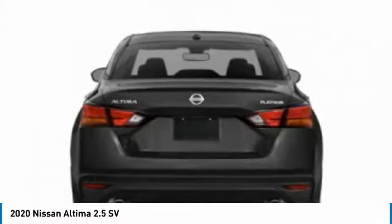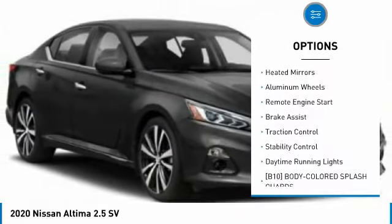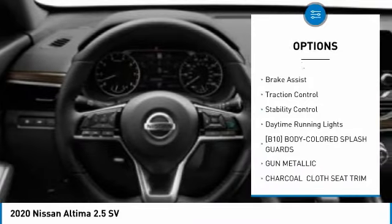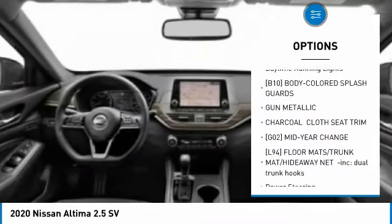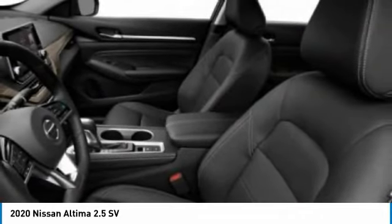Here are some of this vehicle's great options: tire pressure monitor, blind spot monitor, all-wheel drive, heated mirrors, aluminum wheels, remote engine start, brake assist, traction control, stability control, and daytime running lights.